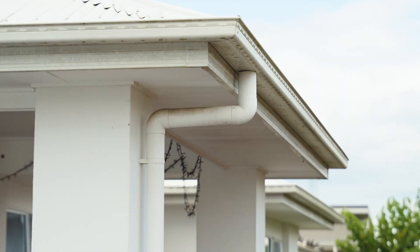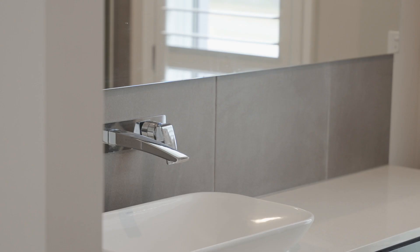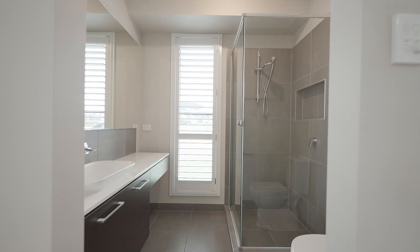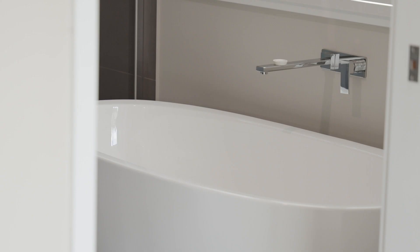Welcome to a home where every detail has been carefully crafted. The front retreat beckons with its versatile layout, perfect for the older teen, parents or even the largest of families. Complete with its own en suite and separate sitting area, it offers privacy and relaxation for all.